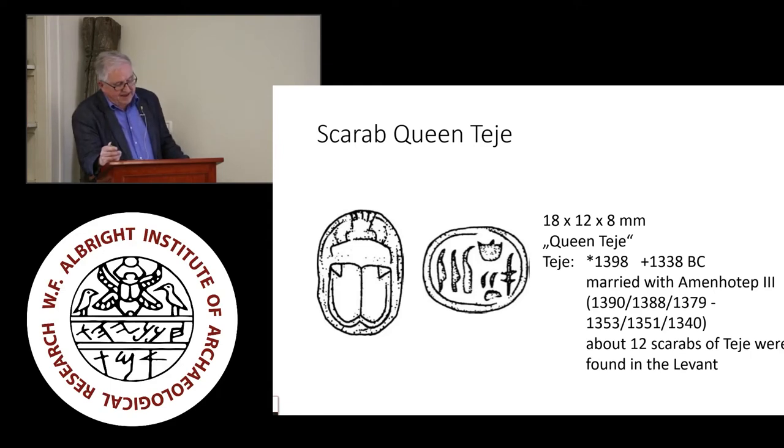Both the stela fragment and the scarab are proofs for Egyptian presence at Telkin Road in the 15th and very early 14th century BC. The scarab is likely from the very early years of the queen and is the latest dated proof for settlement activities at Telkin Road in the Late Bronze Age. In combination with the Late Bronze Age 1 pottery, Telkin Road was likely settled in the 80s or even 70s of the 14th century BC. This helps us in dating the end of the Late Bronze Age period on this side of the Sea of Galilee — a date a little later than the traditional end of around 1400 mentioned in many reference books.